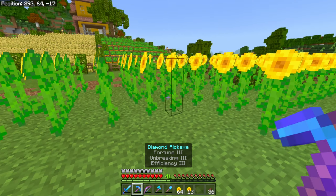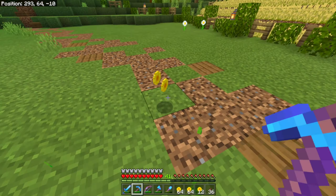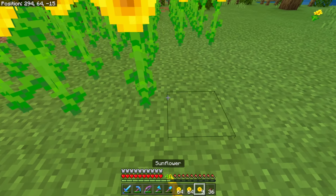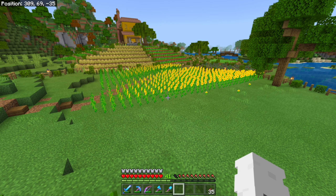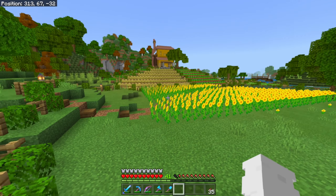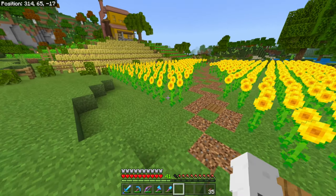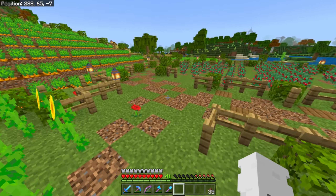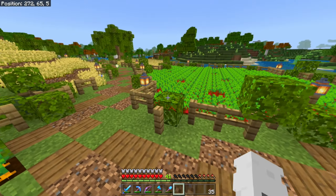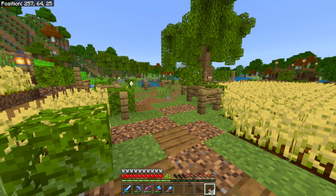I've decided to work on a little sunflower field. There is now a way that you can actually fortune double tall flowers — I never actually knew about this until very recently. But they give you 1 to 6 of the flower that you fortune, and I don't think it actually takes the fortune off your pickaxe, which is kind of insane. Look at how many flowers I got from that one harvest. This is going to be a lot easier than having to bone meal it all individually. It takes a lot of time to break and place flowers, but slowly we'll get this whole field filled with flowers.